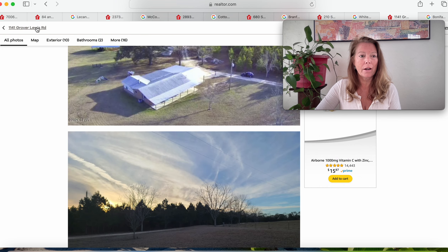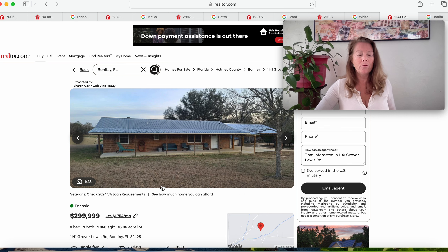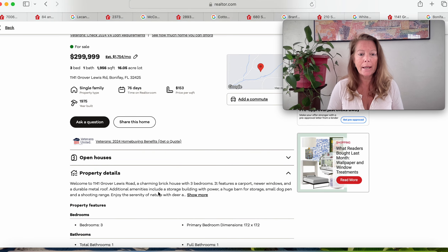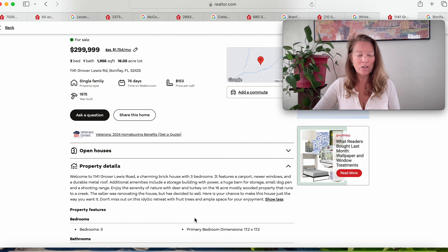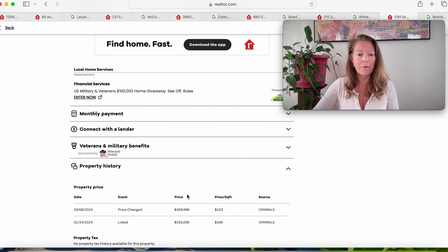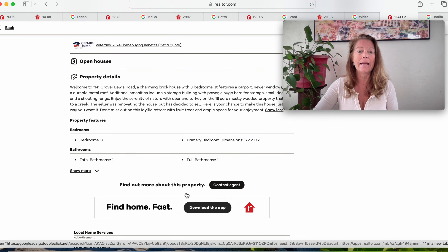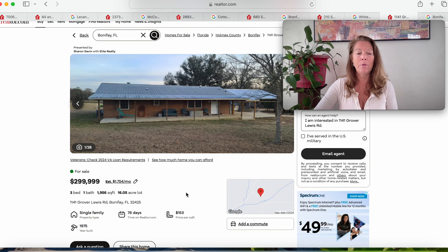Peace and quiet in North Florida. That again is in Bonifay, Florida 32425 — 16 acres of land, 1,956 square foot home. Charming brick house with three bedrooms features a carport, newer windows, and a durable metal roof. Additional amenities include a storage building with power, a huge barn for storage, a small dog pen, and a shooting range. Enjoy the serenity of nature with deer and turkey on the 16 mostly wooded property that runs to a creek. The owner was renovating the house but has decided to sell — here's your chance to make it your own. It was listed in January for $325,000 and is now down to $299,999. 16 acres in beautiful Bonifay, Florida.